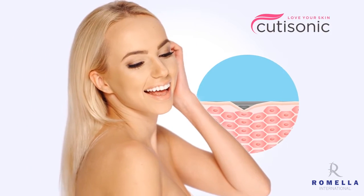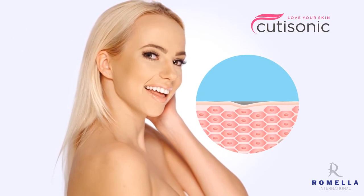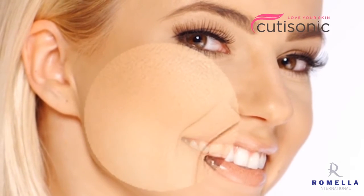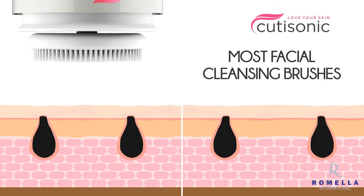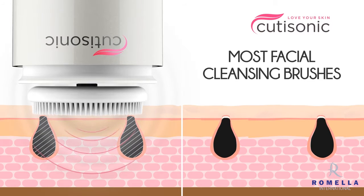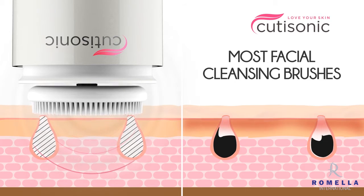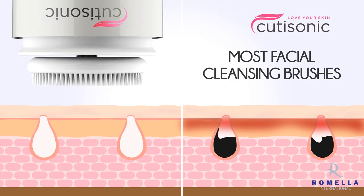It reduces the visibility of pores by 25%, leaving your skin looking and feeling healthier in weeks. Our patented brush uses its astounding 22,000 supersonic waves per minute to break up and lift the clogged dirt from your pores, while the soft silicone pad gently wipes the dirt away.